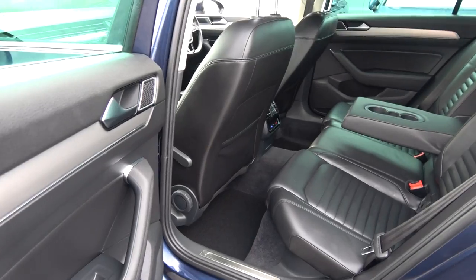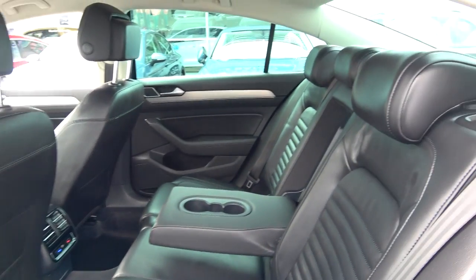We have ISOFIX points in place and your seats fold very easily, 60-40, like so.